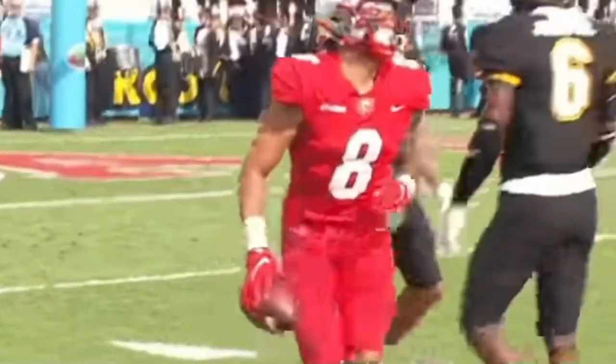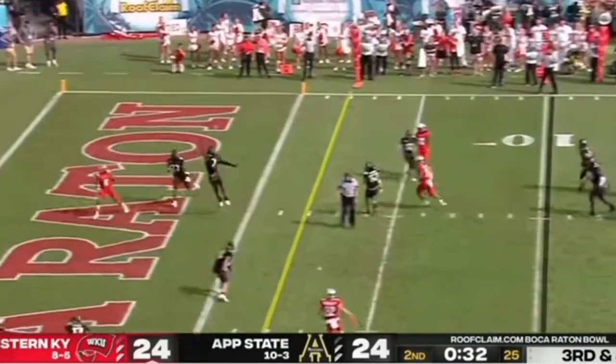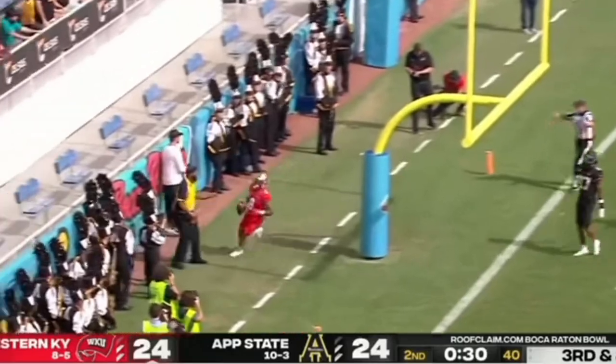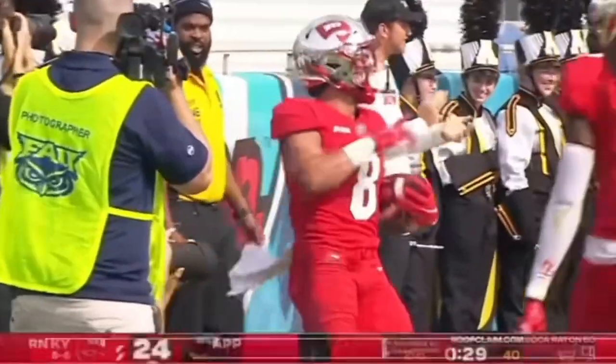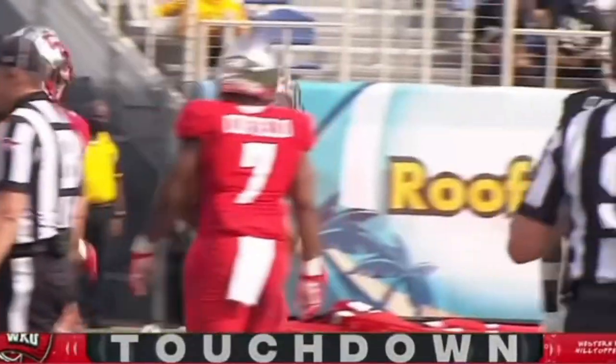There it is — breaking the single season record, going to his man Jareth Stearns. The go-to guy Jareth Stearns in the slot at the top. Zappi to the end zone — caught, touchdown, Stearns. And that ties Joe Burrow's record of 60 touchdown passes.